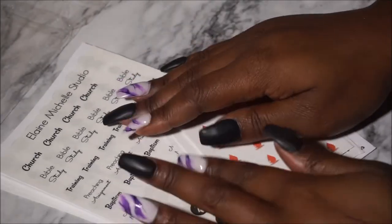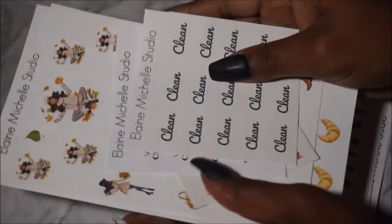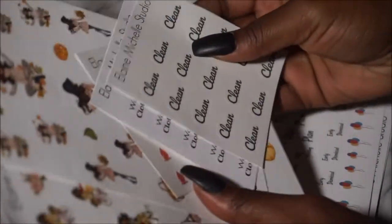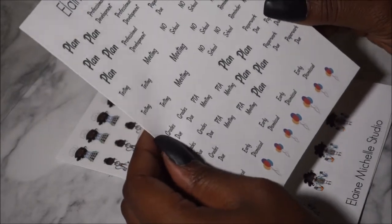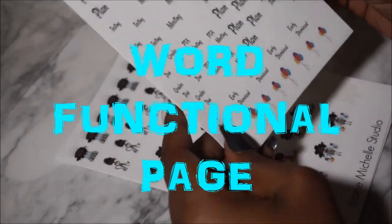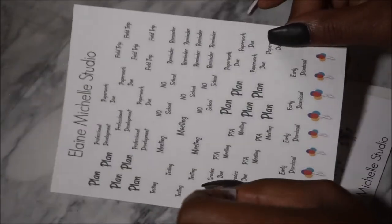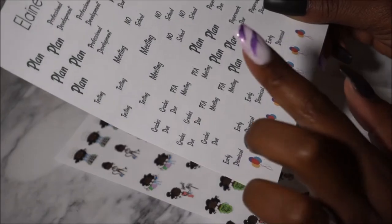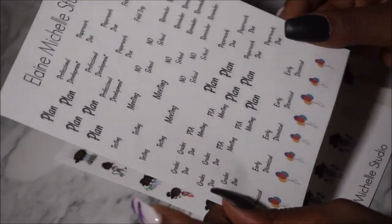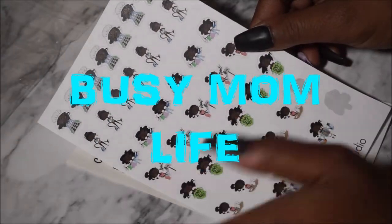Everything I purchased — I bought these three sheets with my own money and then she threw in some great freebies to show me what to look forward to in her collection. I did purchase the ones that say 'plans and professional development,' 'testing,' 'early dismissal' — it's almost like personal quotes but school-related. This was her very first type of quote sheet in her shop, with balloons on the bottom — early dismissal, no school, reminder, plan, paperwork, and a lot of different quotes to use in your planner.